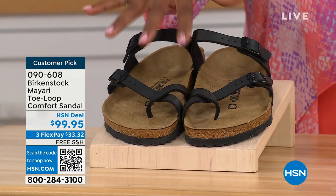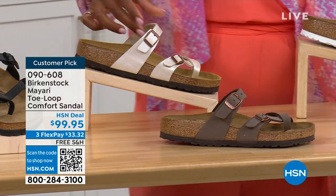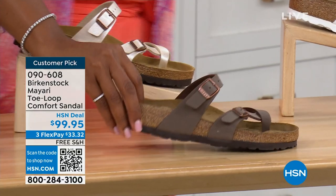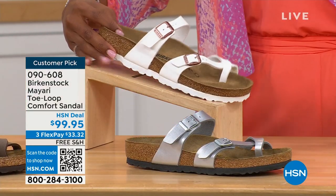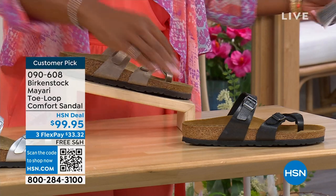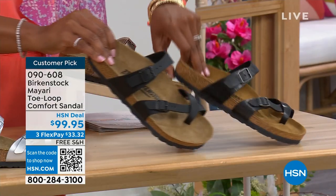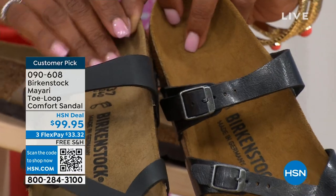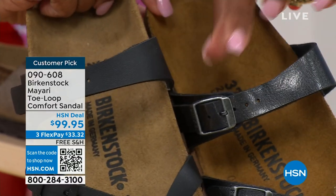We've got them in black — a nice matte flat black. This one is called antique, a very light pearlized color. We also have it in mocha. Take a look at white. This one is called silver. We also have it in graceful taupe. And this one is called licorice. I'm going to pull the black and the licorice right next to each other so you can see the difference: black is a matte black, licorice is shiny. You'll also notice that the footbeds are different colors as well.